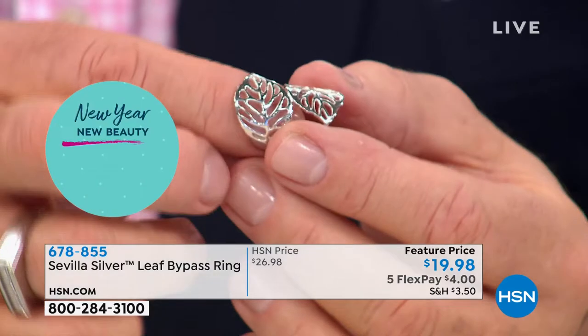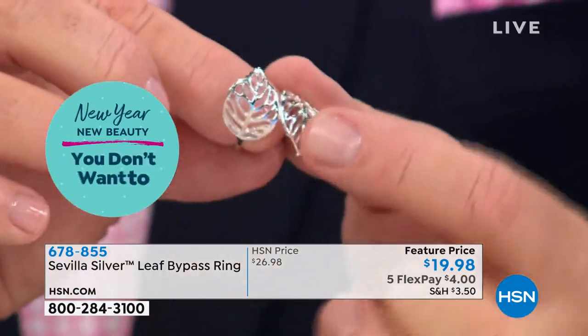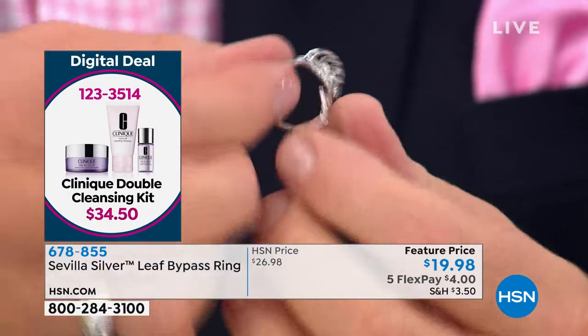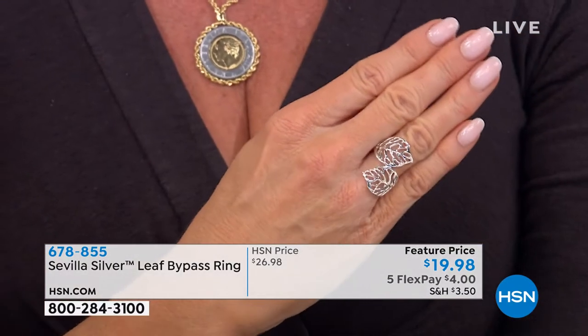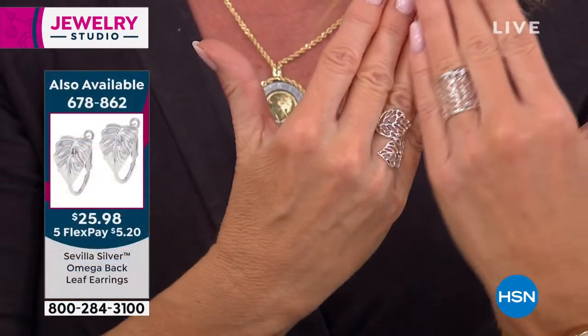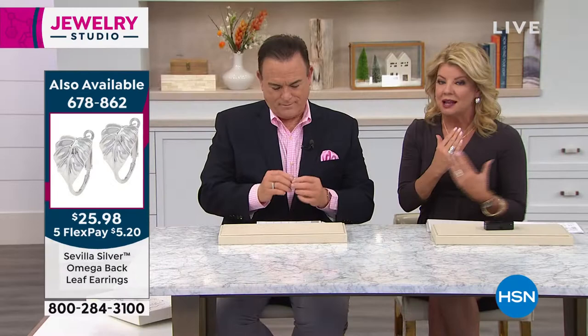The ring tapers to a shank only a sixteenth of an inch at the back for comfort, yet covers from knuckle to base beautifully — very feminine, great for spring. It's a bypass style that elongates the finger. It almost looks like a negative space leaf ring or a tattoo ring. The matching earrings wrap down from the earlobe and look like two leaves rolling off your lobe — super limited on HSN.com.